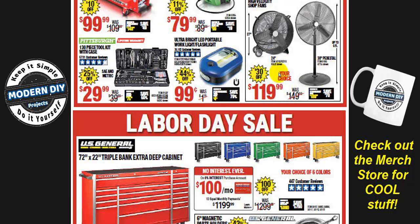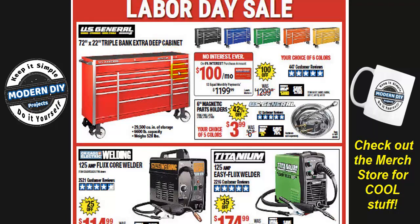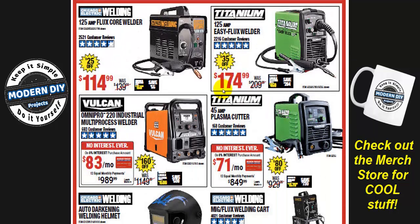You have a couple of fans for $119, $30 off — good for your garage, shop, or warehouse, but again that's the normal discount price. There's also a triple-bank extra-deep cabinet — you can save $100, going from $1,299 to $1,199. At $1,200 you'd think they could give you $150 or $200 off, but so far I'm seeing only okay prices — mediocre at best.